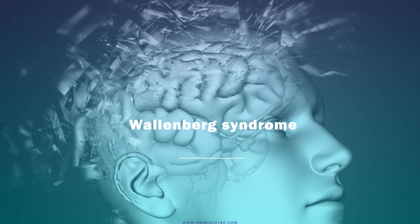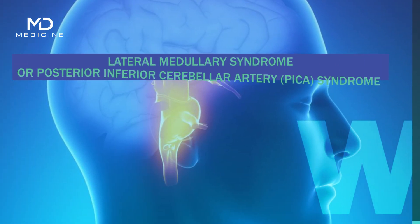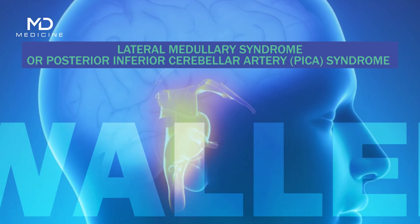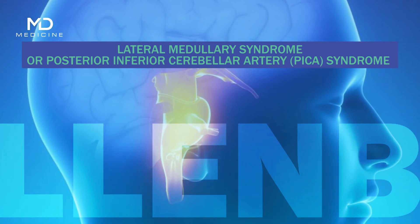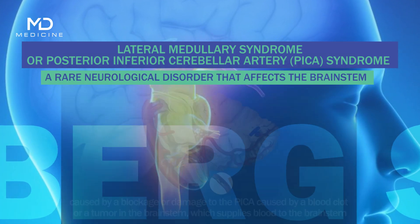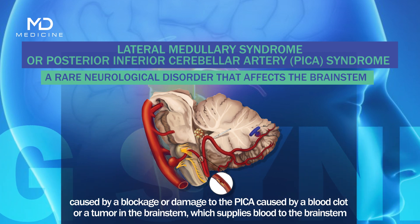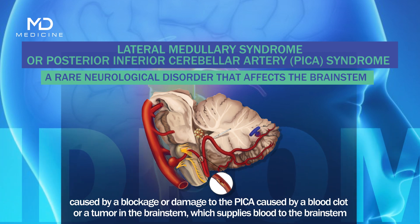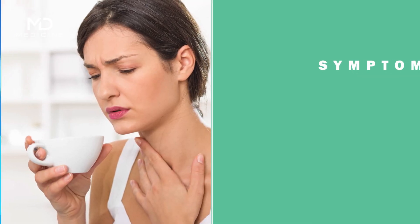Wallenberg syndrome, also known as lateral medullary syndrome or posterior inferior cerebellar artery (PICA) syndrome, is a rare neurological disorder that affects the brainstem. It is caused by a blockage or damage to the PICA from a blood clot or a tumor, which supplies blood to the brainstem and can result in a range of symptoms.